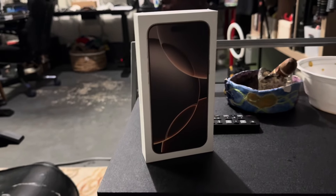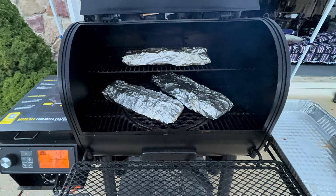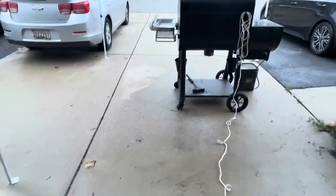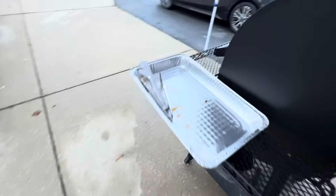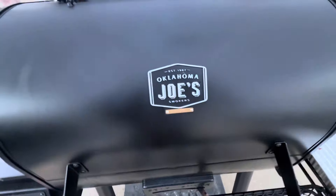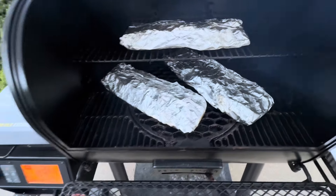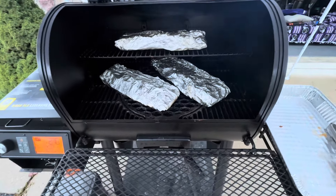Enjoy the video. Appreciate you, love you guys. A little bit of footage — get out of here, flies. Oklahoma Joe, baby. Ribs have been done really, just getting ready to take them off. Yeah, buddy.